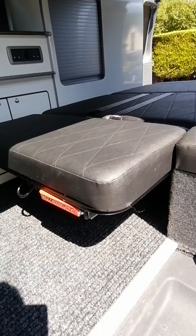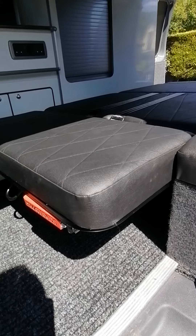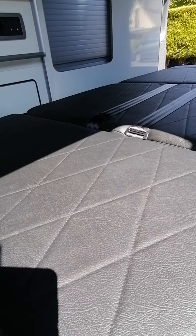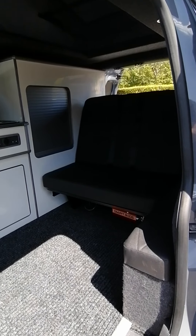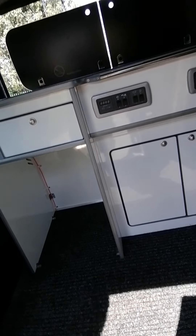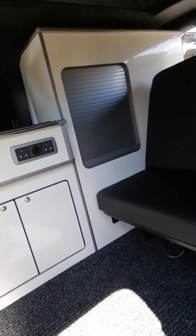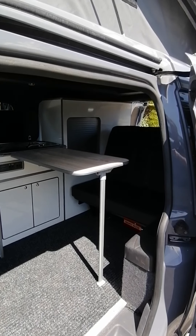The bed is designed for us by Smart Beds, who are a well-known bed manufacturing system. This features a very easy way to close the bed, as you can see, giving you seating for two people. While it's in the up position we also have provision to set the table up, which clips on like that, enabling people to eat and dine.